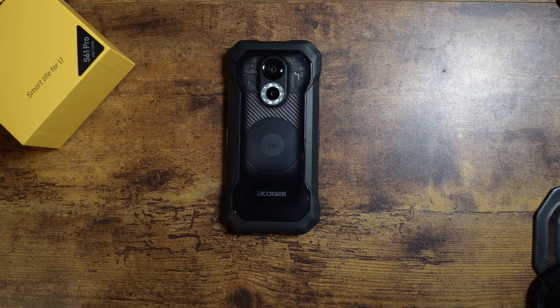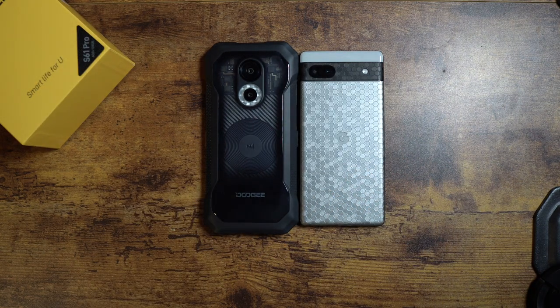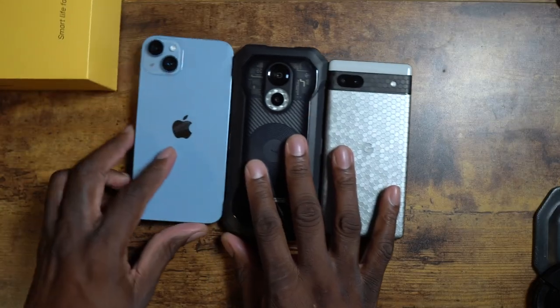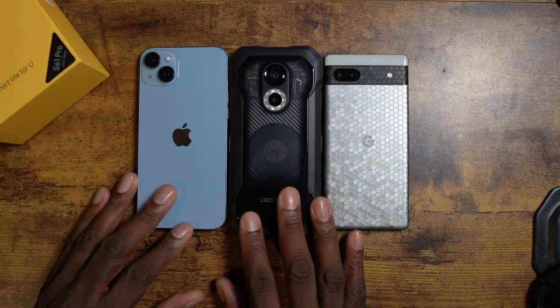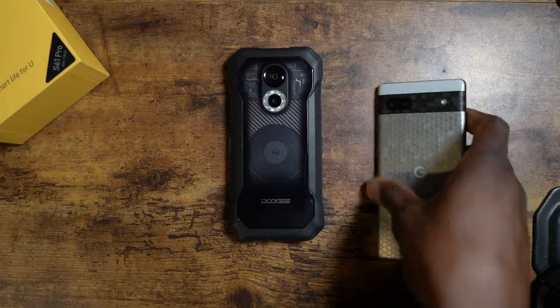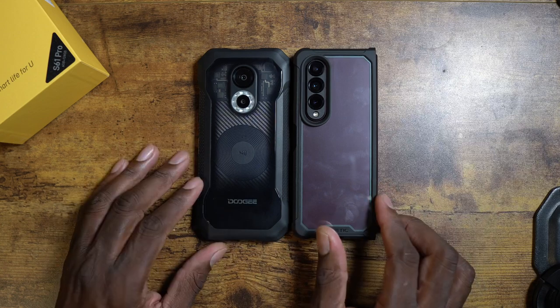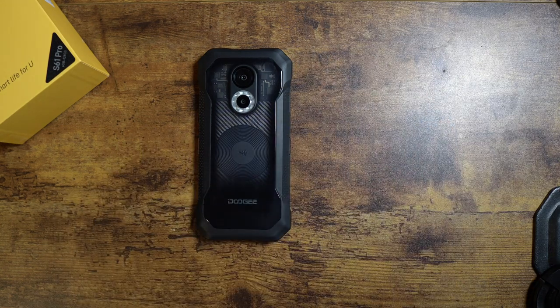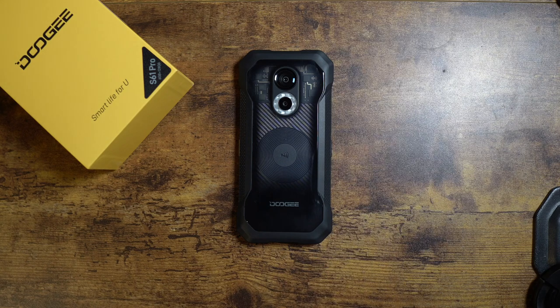Here's the Pixel 6a for size comparison. Here's the iPhone 14 Plus — basically any of the Max-sized phones, this is how it looks next to them. Remember, this is a rugged phone so no case needed, just pop it on and go. And here's the Z Fold 4 next to it. This is Doogee's latest device and it is absolutely gorgeous.